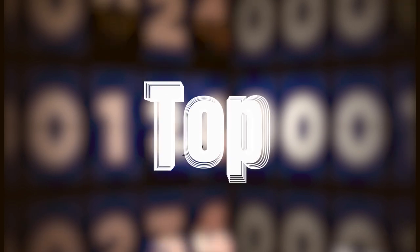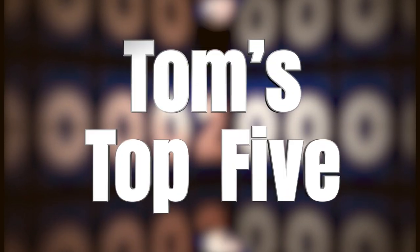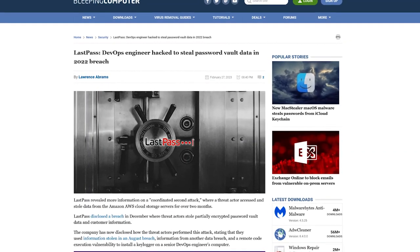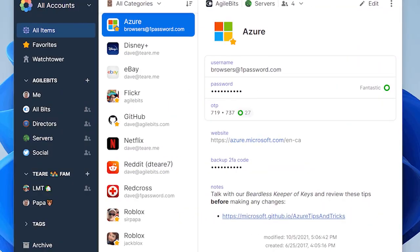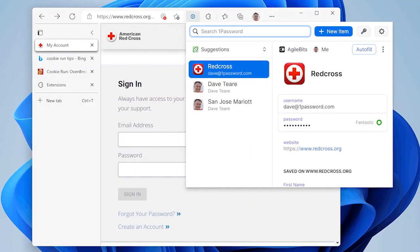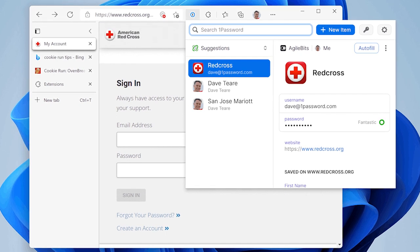I'm Tom Merritt from Daily Tech News Show. Here are five things to do when your password manager experiences a data breach. You heard about LastPass announcing a data breach in December 2022. That put a lot of people off — not just of LastPass, but password managers in general. But it shouldn't. Password managers are still a great way to organize and secure your passwords better than a lot of your other options. But what happens when your password manager service experiences a data breach? Here are the top five things to do when your password manager gets breached.